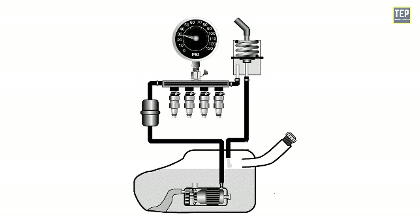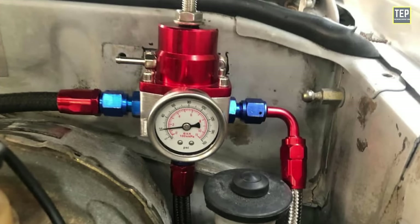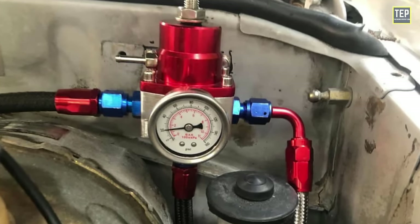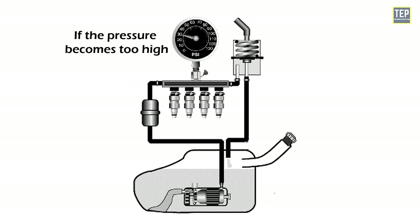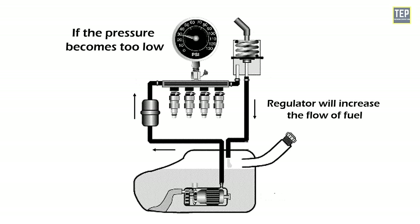Some fuel injectors have a built-in pressure regulator that ensures the correct amount of fuel is delivered to the engine. The pressure regulator monitors the fuel pressure in the fuel lines and adjusts the flow as needed. If the pressure becomes too high, the regulator reduces fuel flow; if the pressure drops too low, the regulator increases the flow to raise it back to the appropriate level.